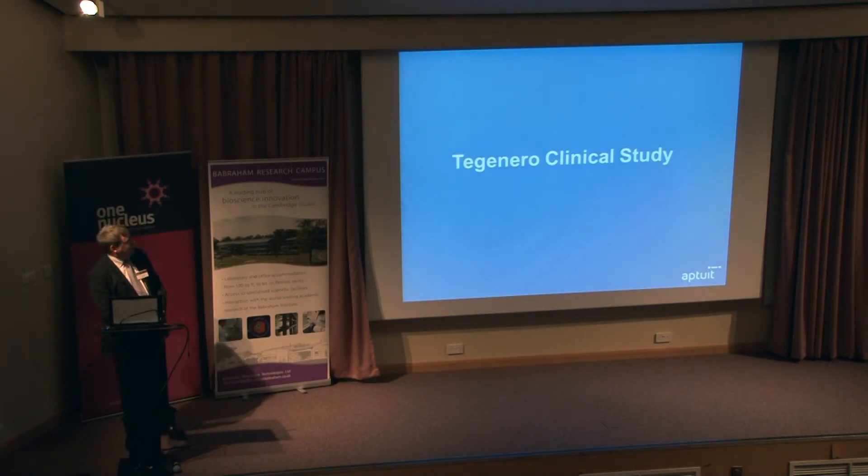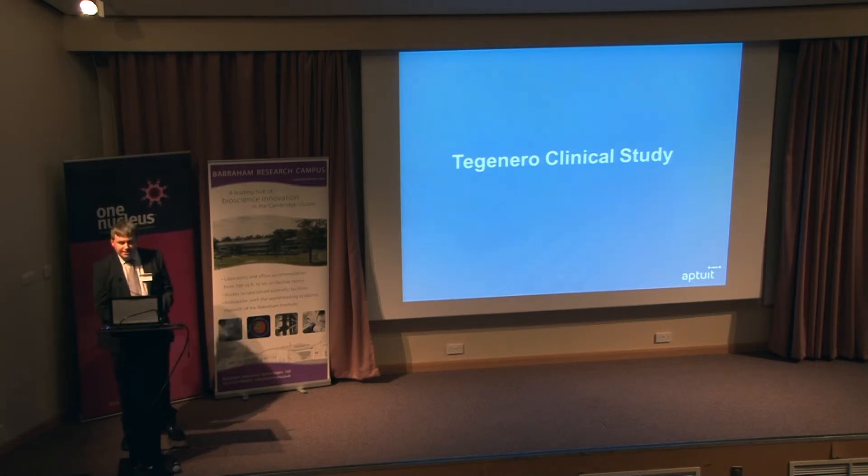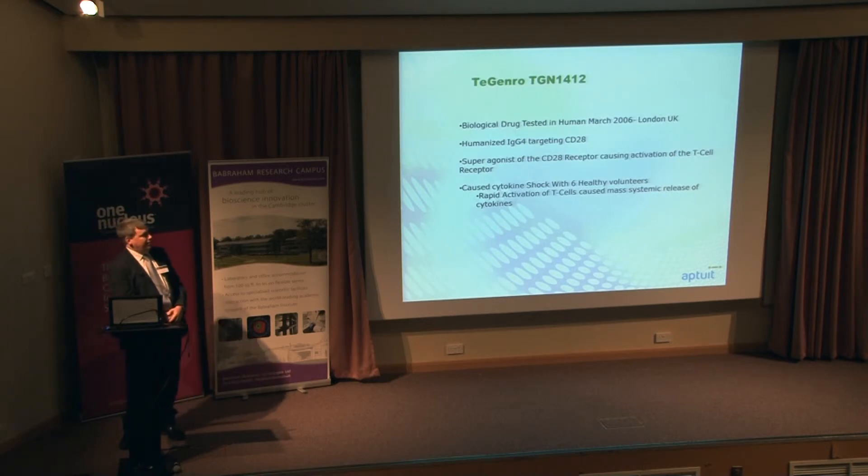Going to the TGN1412 clinical study, which was briefly mentioned this morning during a regulatory talk — I want to take it more from a scientific perspective. Everybody probably knows this was a biological drug tested in London at Northwick Park in March 2006. It was a humanized IgG4 antibody targeting CD28, and it was basically a super agonist of the T-cell receptor. It caused a massive cytokine release and cytokine shock with six healthy volunteers.